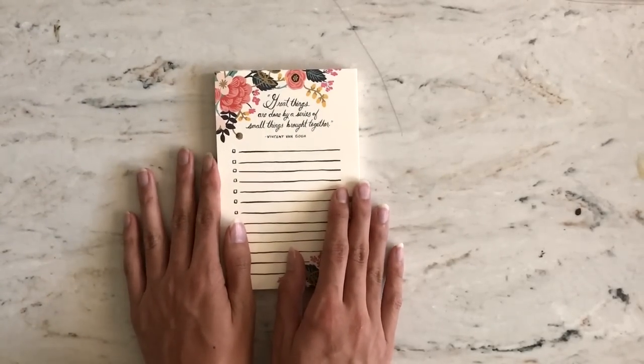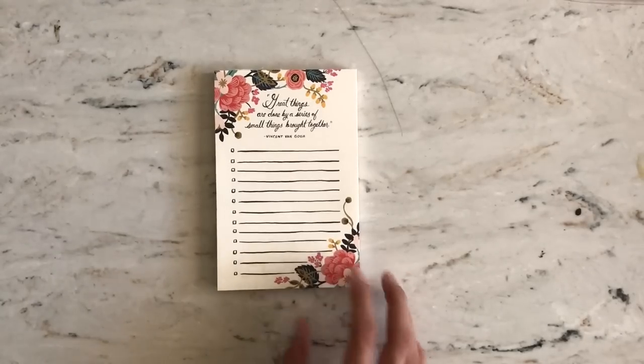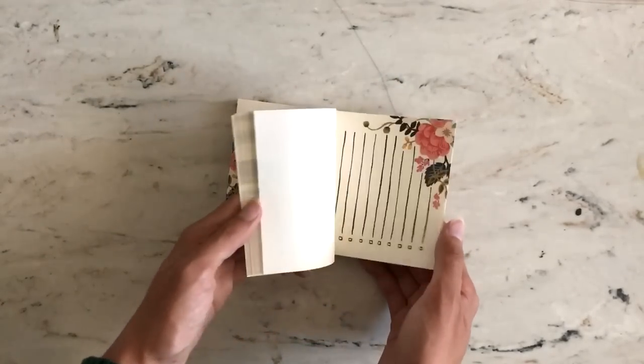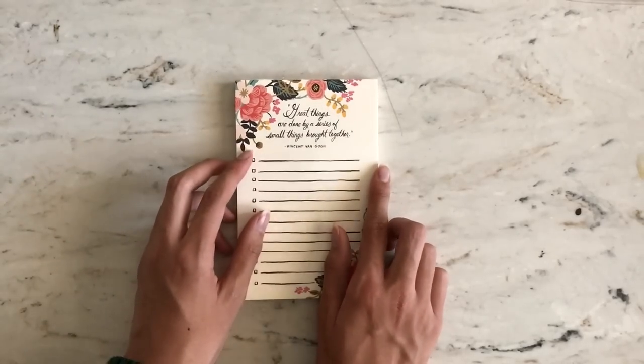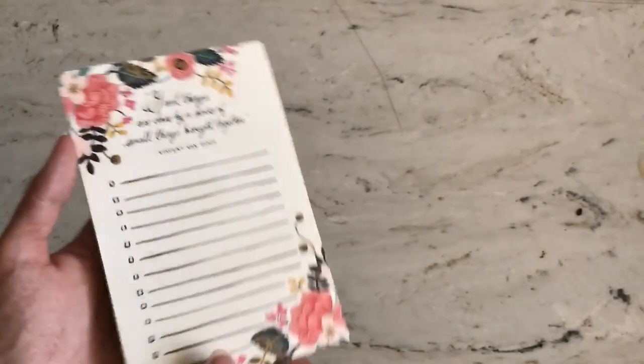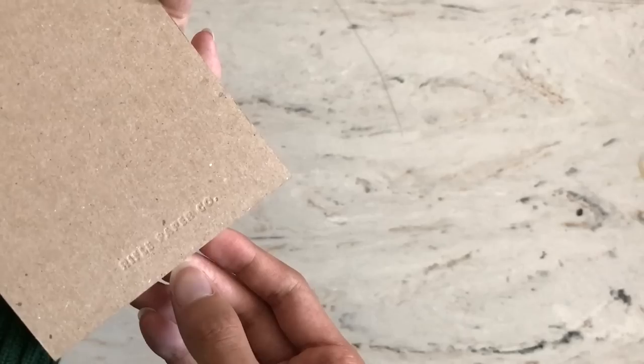I'm pretty sure you've seen this notepad in a previous video, but I just wanted to bring it back because I've been using it quite often this past month. It is from Rifle Paper Co., which is one of my favorite stationery stores. They have so many cute planners and other things, and this is definitely my favorite to-do list I own.